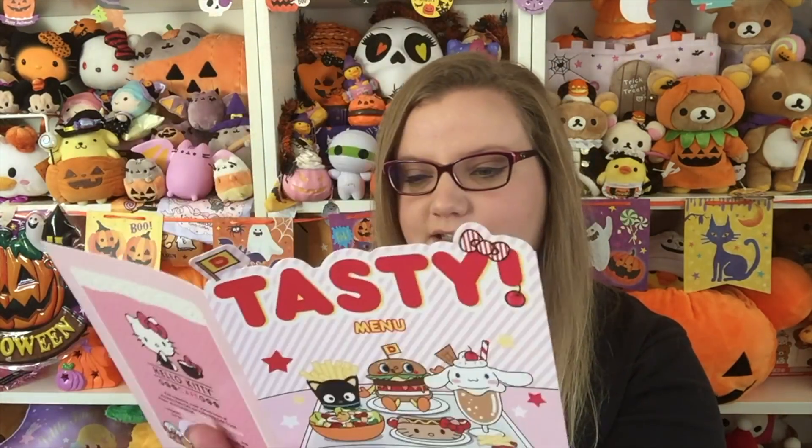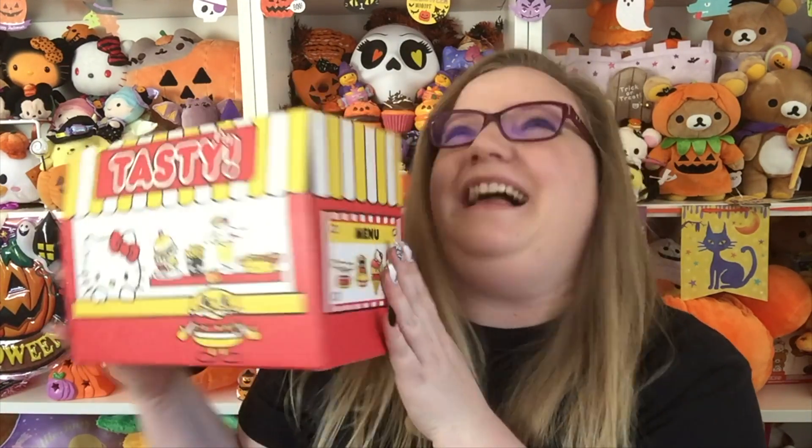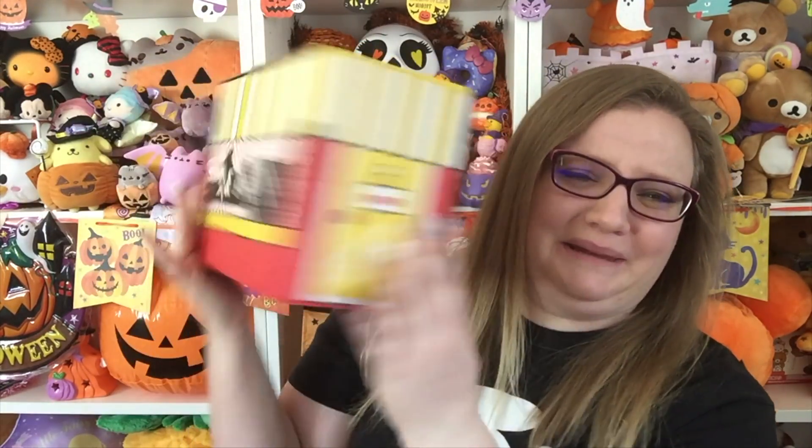At the very bottom of the box is a little menu that shows you everything that's inside. I like that they put this at the bottom so you're not ruining the surprise for yourself. On the back they're advertising the Hello Kitty Cafe — I don't know if that was the inspiration for doing this whole food-themed box, but I love it. When you turn the box inside out it looks like a little diner with a little menu, a little door, and the front and back. If you love Sanrio make sure you check out this loot crate — I definitely think it's worth it and I'll put the link down below in the description.